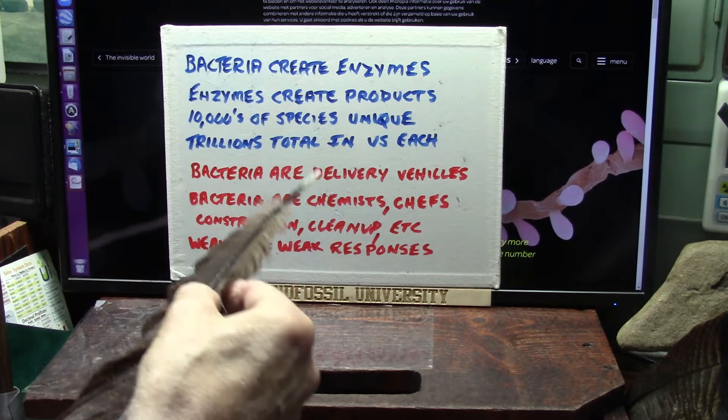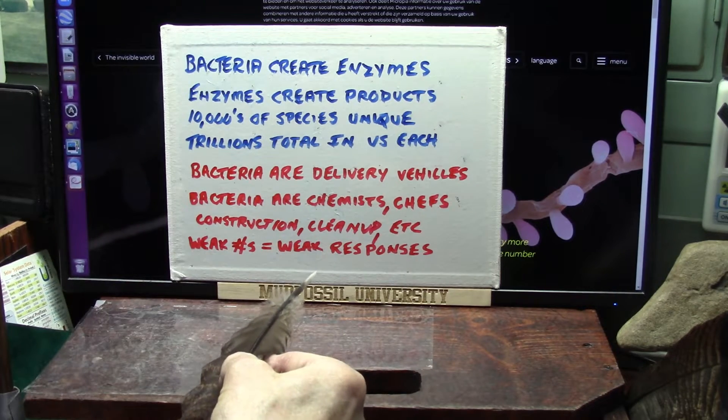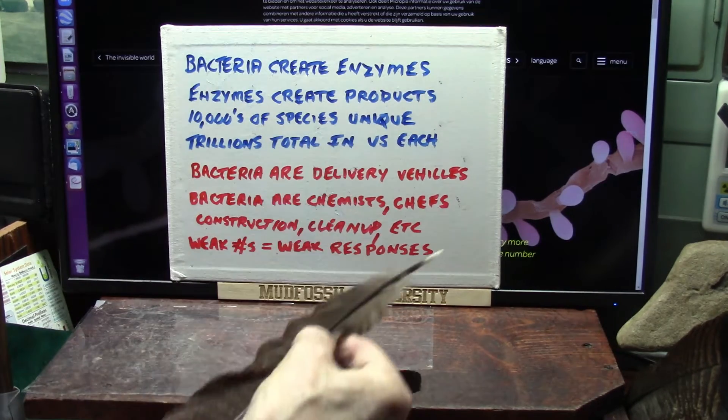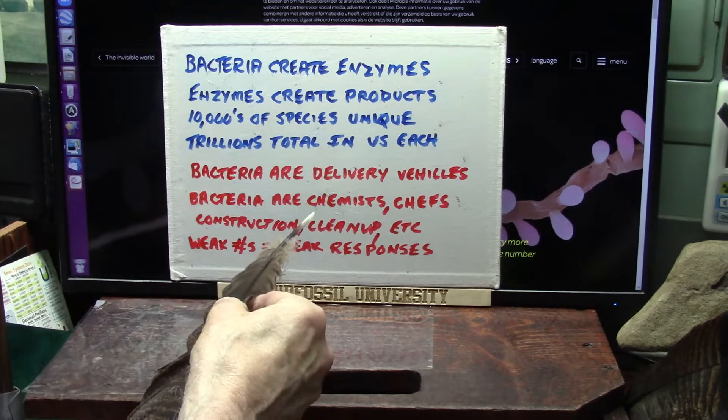In your intestines you have to let stuff get in, otherwise you can't digest it. So there's got to be 'stay out' and 'let in.' Who does that? The bacteria — they're the chemists. They say, 'whoa, you've got too much zinc, stay out,' and squirt some mucus on it. They're chefs — they make food for you. They break down the stuff and bring it in through what they call ion channels.